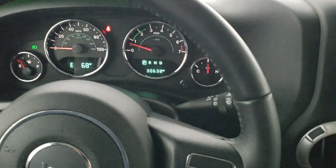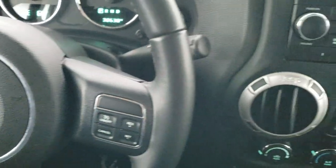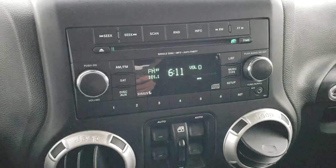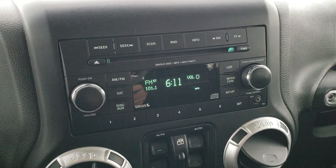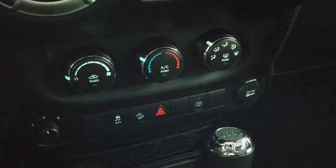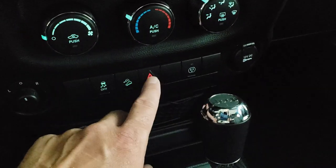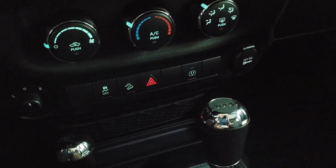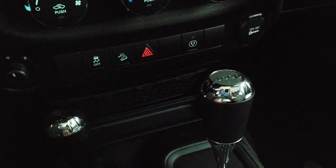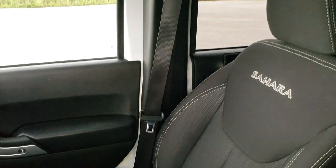Leather wrap steering wheel, with cruise controls on the right and information center controls on the left. It comes with AM, FM, and Sirius satellite radio capabilities, and a CD player. Down there are your climate controls, window controls, mirror controls, stability control, and downhill assist control. Those are your hazards, and that controls the 115-volt, 150-watt plug-in underneath the center console. 4x4 shifter on the floor, 5-speed automatic transmission. The passenger side floor mat and seat are in really nice condition as well.